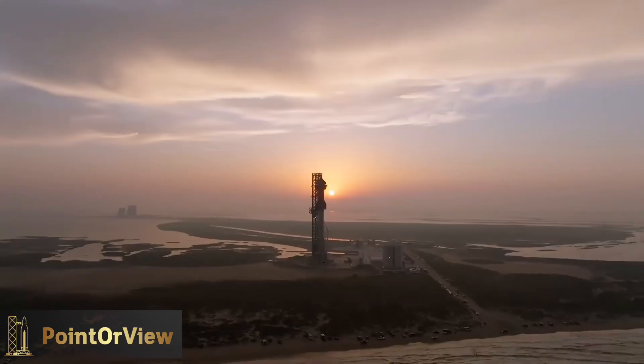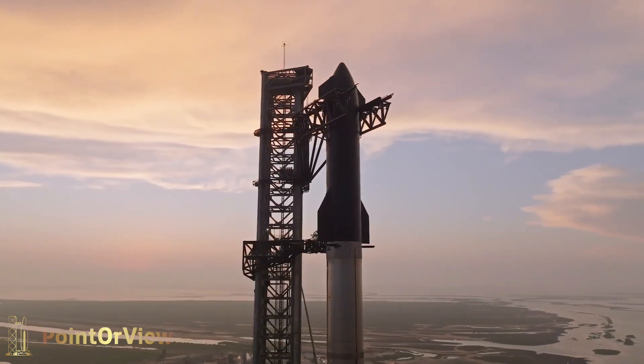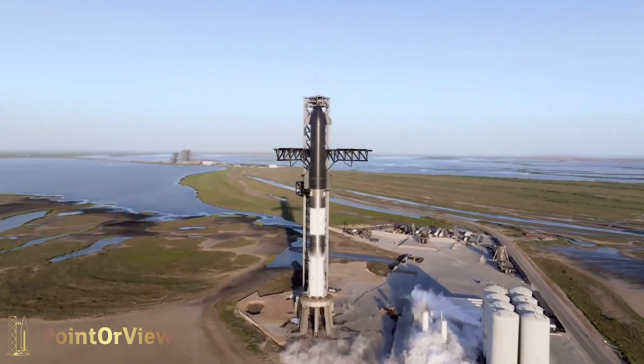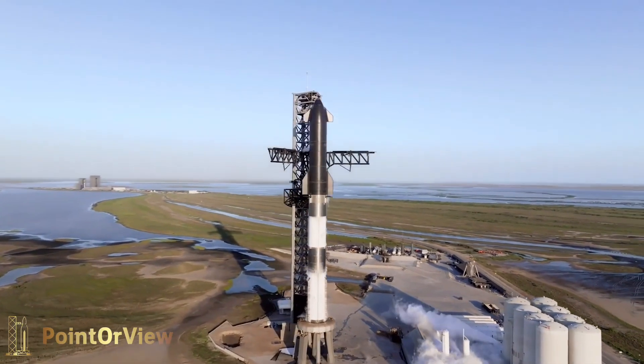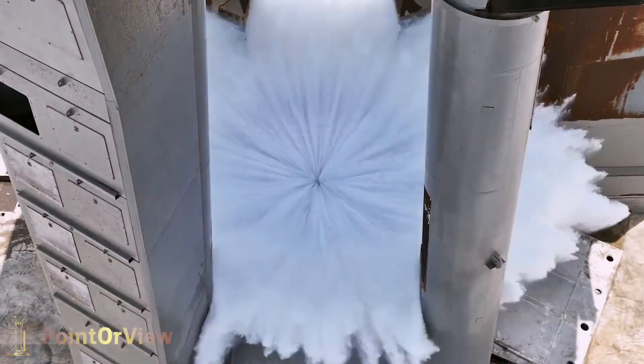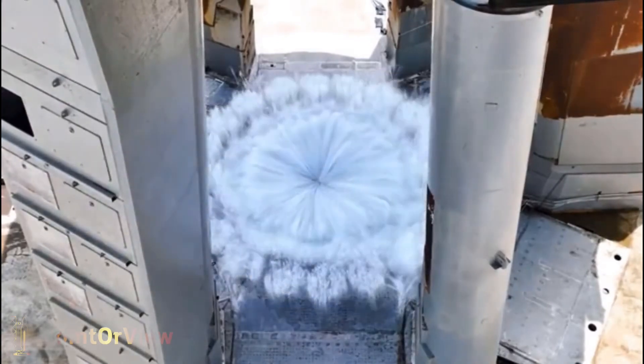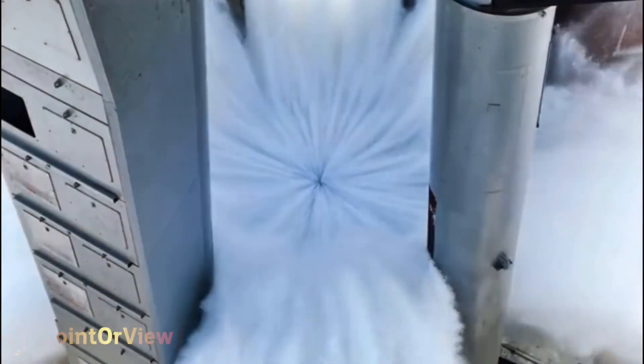But that's not all. The engine shielding for Booster 9 has also been upgraded compared to the previous booster. And the launch pad itself has seen significant upgrades after the damage from the first launch, including adding concrete and a water-cooled steel plate to cool the site from the millions of pounds of thrust that Starship generates.